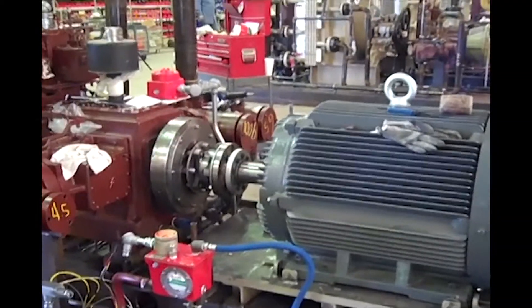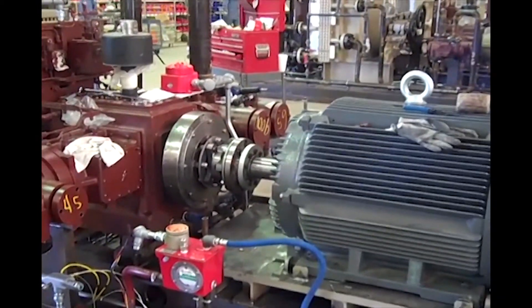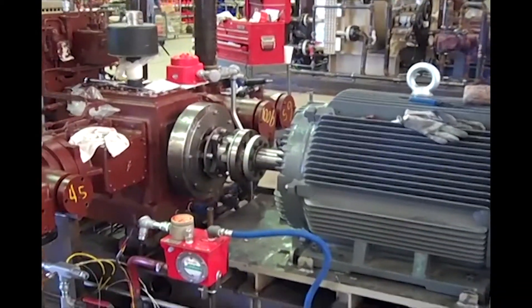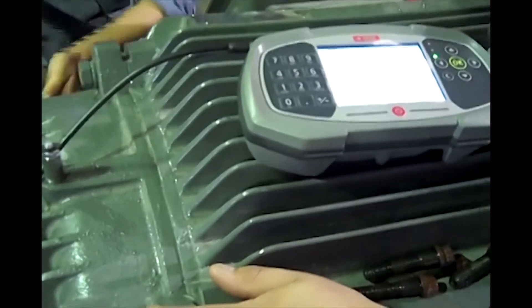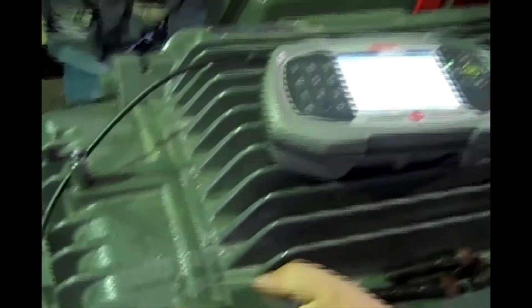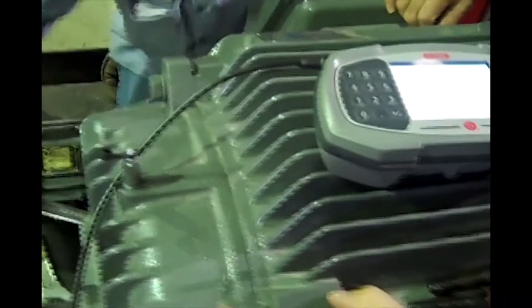Today we're at Natural Gas Services Group in Odessa, Texas. We're going to do an alignment on a 200 horsepower electric motor and injection well head compressor. This is a 200 horsepower electric motor, 1780 RPM, but we're going to the 3600 spec.